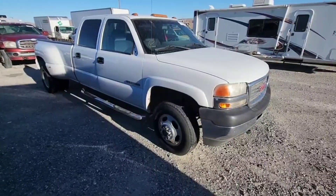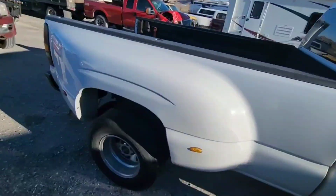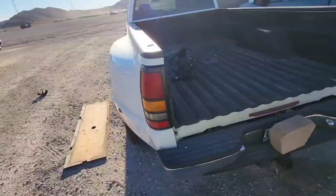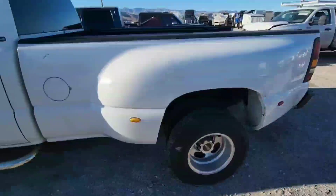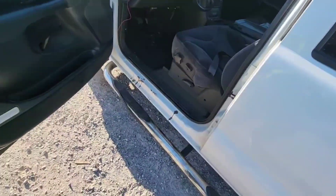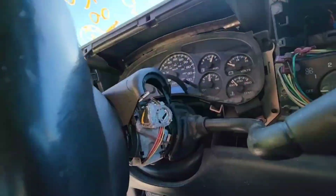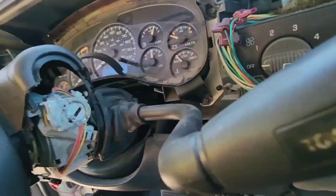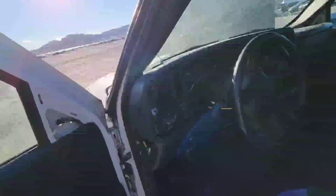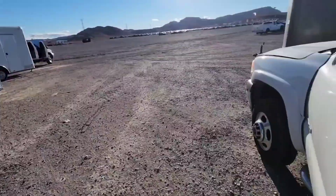We got another 3500 — another Chevy, or this is a GMC. Missing the mirror. Cloth seats, so it's not overly done up — not a Denali or nothing. Kind of a big exhaust. Maybe it's a diesel — we'll find out. Good tires. Somebody tried to take care of it. Theft recovery. I swear. Well, being that it is a theft recovery, it could possibly still be a saveable truck.